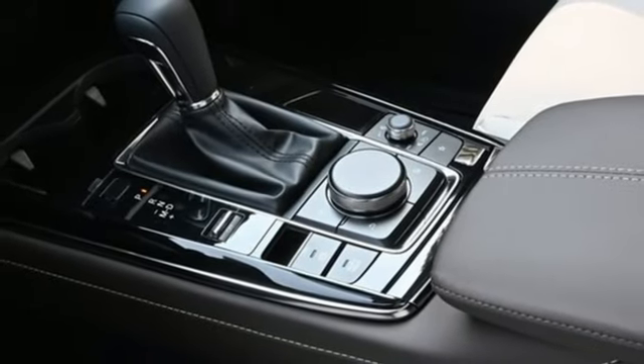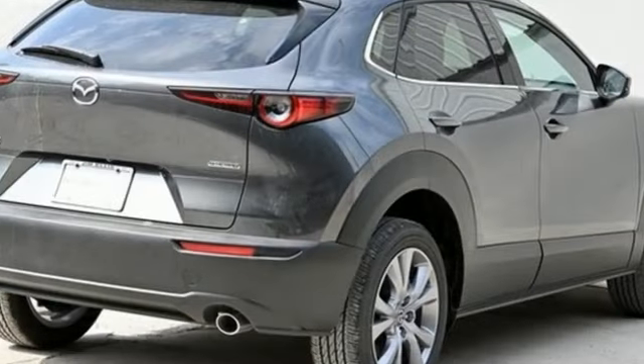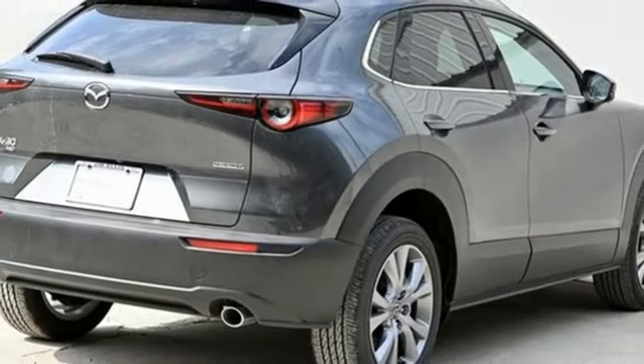Wi-Fi hotspot, streaming audio, express open and closed sliding and tilting sunroof, memory exterior door mirror settings, and automatic transmission.